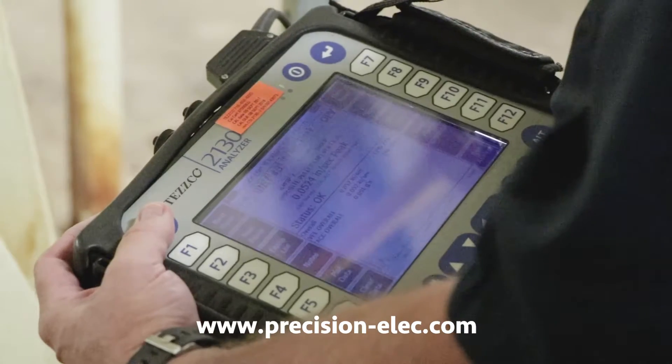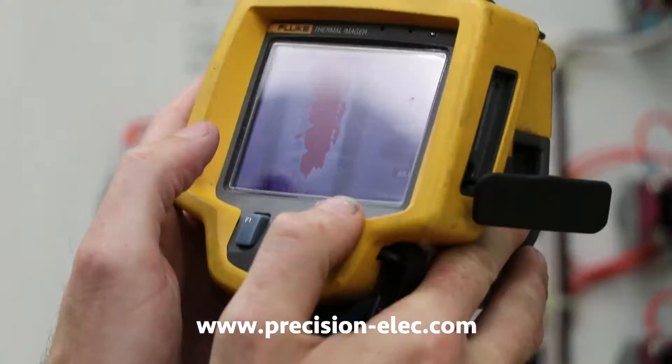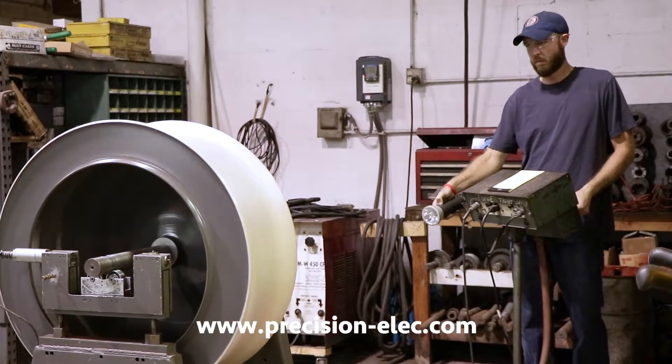Using the latest techniques, our highly skilled outside service technicians can get your equipment up and running fast, saving you thousands in downtime.